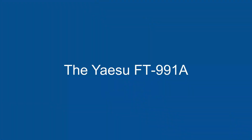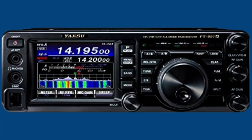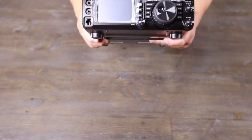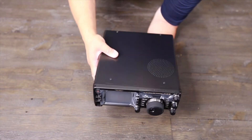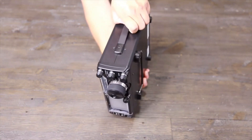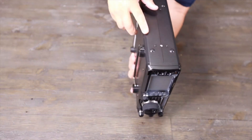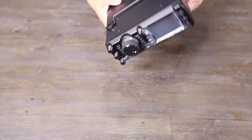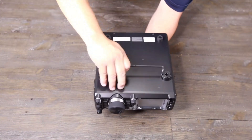The Yaesu FT-991A is a high-performance HF, VHF, UHF transceiver that is popular with amateur radio operators. The FT-991A is a well-made and reliable radio that is a good choice for anyone who is looking for a high-performance transceiver.